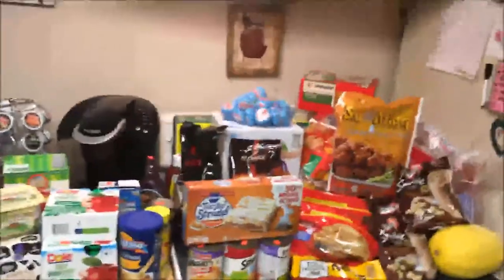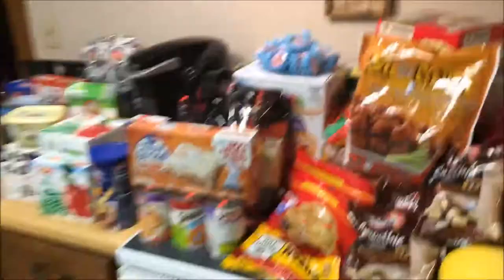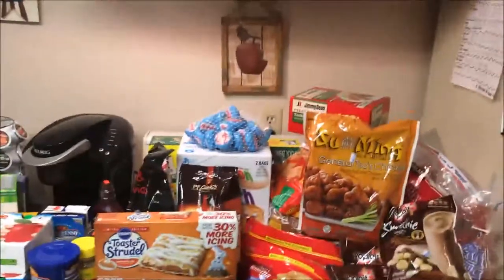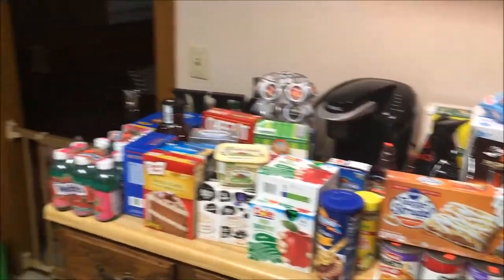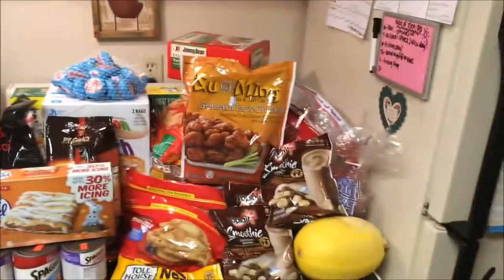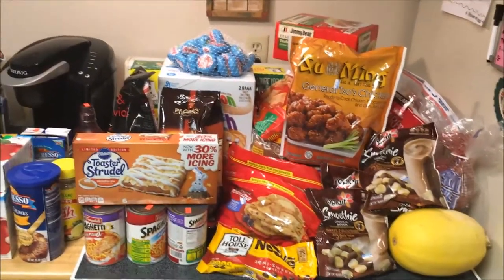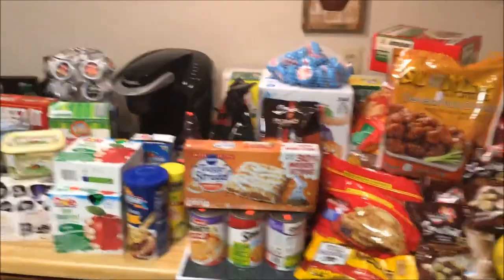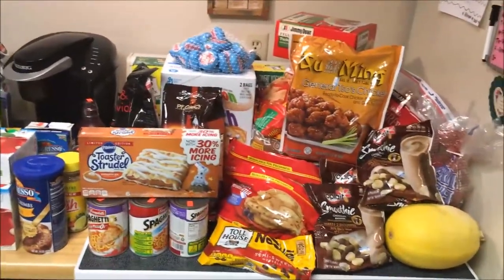Hey guys, it is that time of the month where I do my normal monthly grocery haul. I have all these bags down here — I have a huge haul for you guys today. Last month I did a grocery haul part two and went to a place called Sharp Shopper. Well, this time I went to Sharp Shopper and Costco as my two main grocery shopping places for this month.